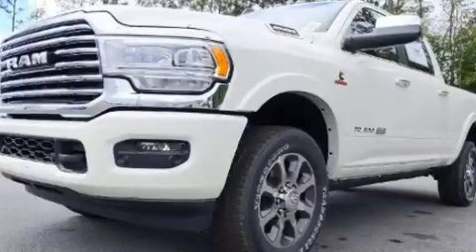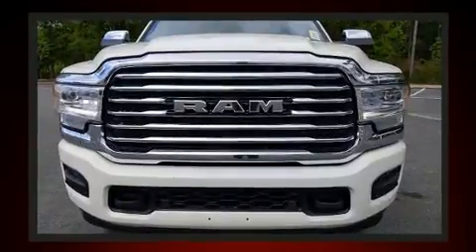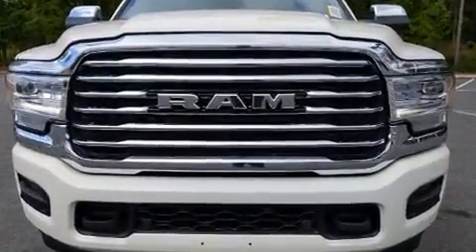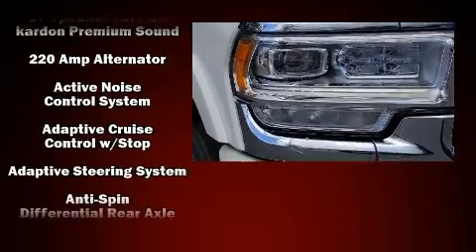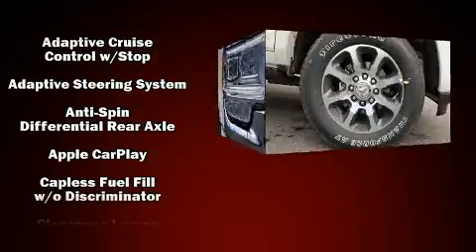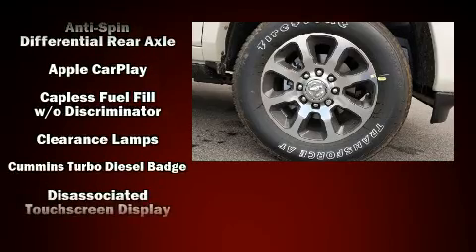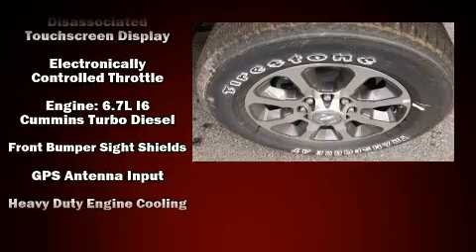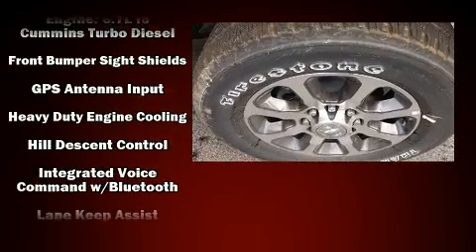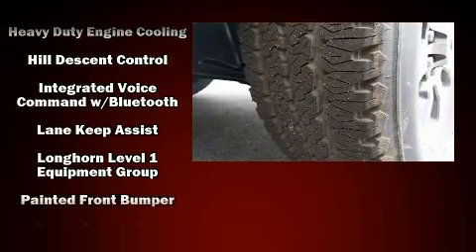Standard features include cruise control, voice-activated navigation, skid plates, and power front seats. Audio features include an AM/FM radio and 17 speakers, providing world-class sound throughout. Passengers are protected by various safety and security features, including head curtain airbags.